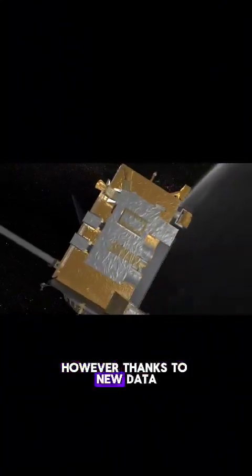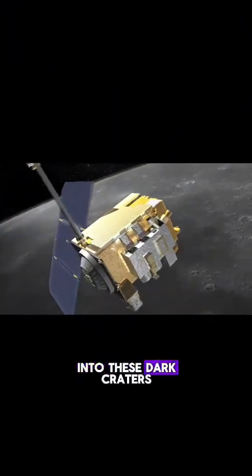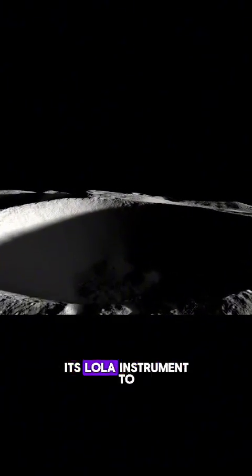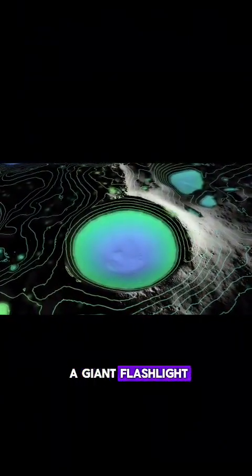However, thanks to new data from NASA's Lunar Reconnaissance Orbiter, we can now see into these dark craters in incredible detail. Seeing the shape of the crater is important, and LRO has used its LOLA instrument to make the best-yet topographical maps of these craters by reflecting lasers off the lunar surface. This has allowed us to see the shapes of the crater's interiors from any angle, and by making 3D models, we can light up the crater floors as if we had a giant flashlight.